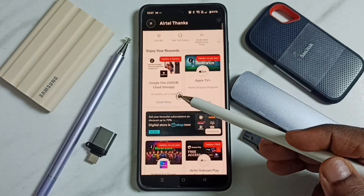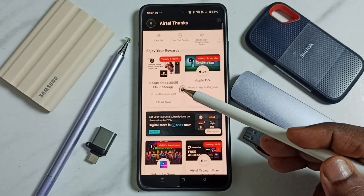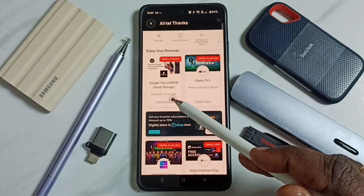Go down. Here you can find Google One 100 GB Cloud Storage. Tap on 'Claim Now'.